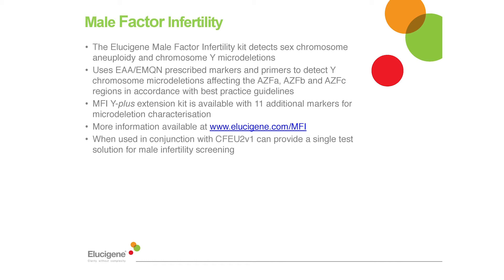In response to the increasing pressures faced by laboratories to maintain a broad range of diagnostic assays, Elucigene Diagnostics have developed a purpose-built CE-IVD marked male infertility assay. The male infertility kit detects sex chromosomal aneuploidy and Y micro deletions in a single tube using the six recommended markers for the detection of micro deletions in region AZFa, b or c. In addition, a second kit called MFI-Y plus is available for breakpoint analysis of patients who have been shown to have a deletion, which uses the 11 additional recommended markers from the guidance. When used in combination with CFEU2, this provides an ideal combination for male infertility screening.